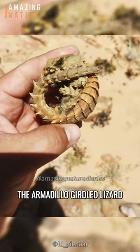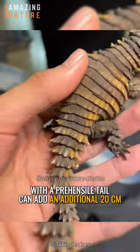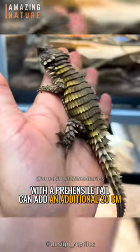The armadillo-girdled lizard can reach up to 30 centimeters in length, with a prehensile tail that can add an additional 20 centimeters.